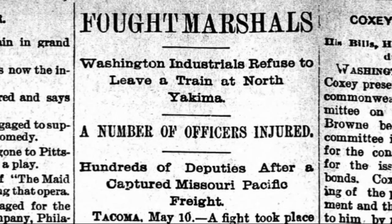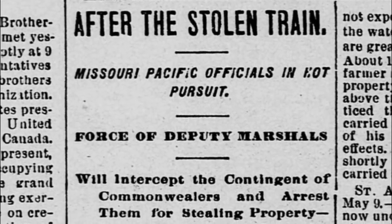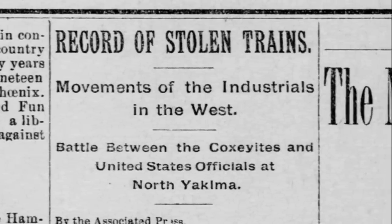In the end, despite their best efforts, none even made it out of their home state. Nonetheless, several trains were stolen, and many Americans got a kick out of following the adventures of these — disgruntled workers, bandits, whatever you want to call them — in the local papers.